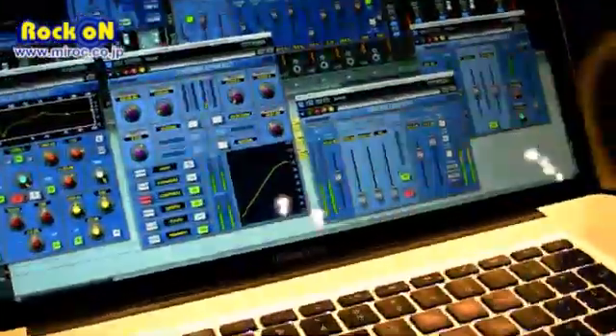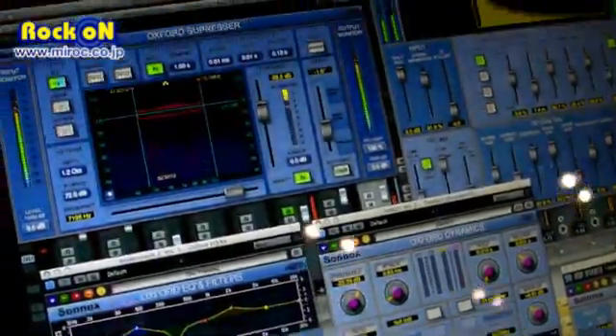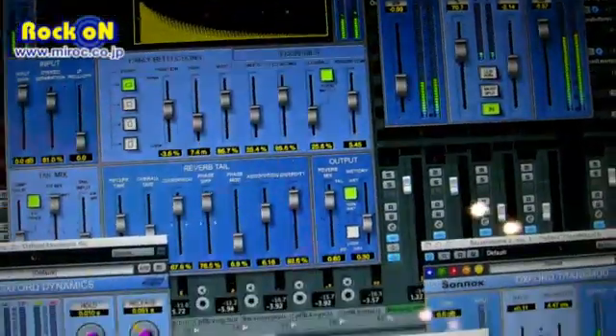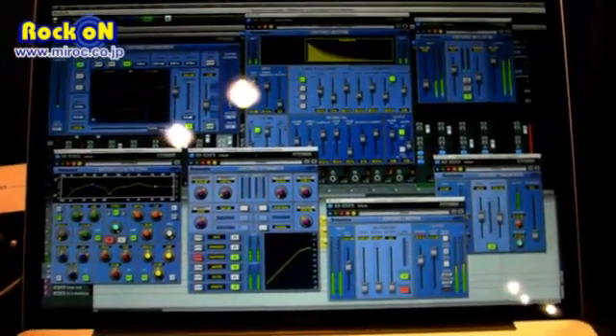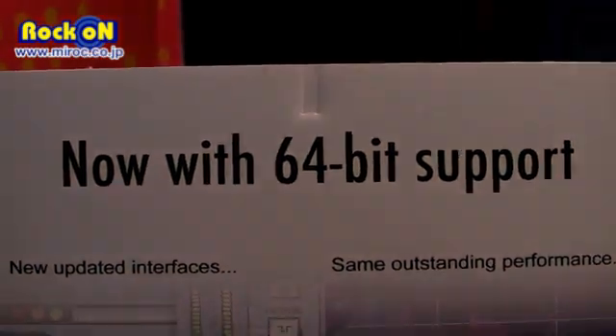Here you can see all the plugins with a new layout and a new design. They are going to be launched next month, sometime in November, on all platforms — VST for Mac and PC, and for Logic the Audio Units as well. They are pretty much ready, and of course as soon as Pro Tools goes 64-bit, which we assume will be next year, we will be compatible as well.